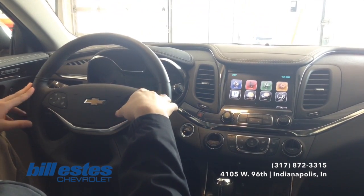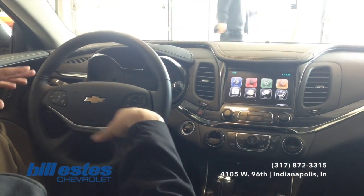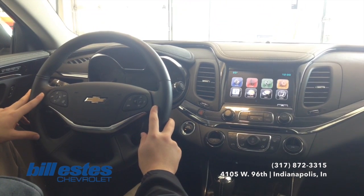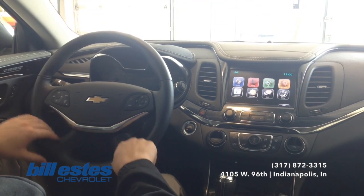With the 2015 Impala, OnStar is offering the 4G LTE connection, which is that Wi-Fi hotspot. They will give you that trial period for three gigabytes over three months, which is really nice — you can try it out and everything.